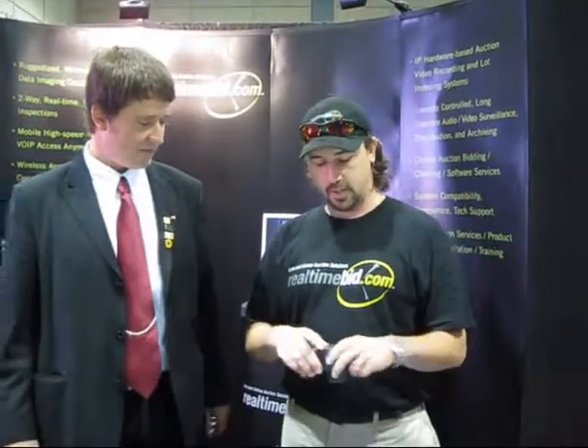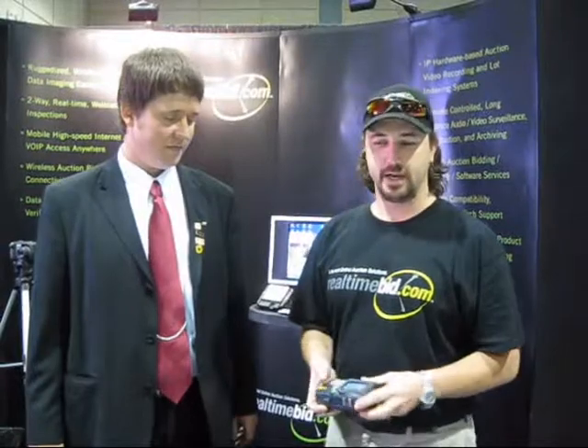The camera is a ruggedized data imaging camera that allows you to associate specific auction-related data with any image that you take. Whether you enter the data in manually or you work off of a barcode-based workflow,